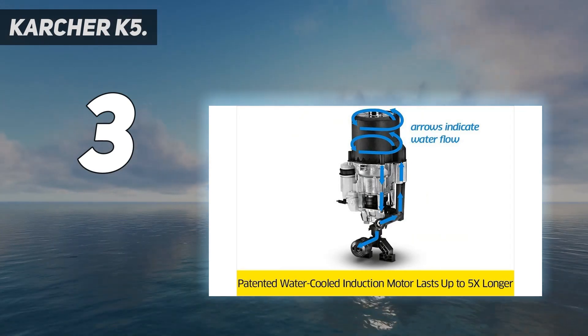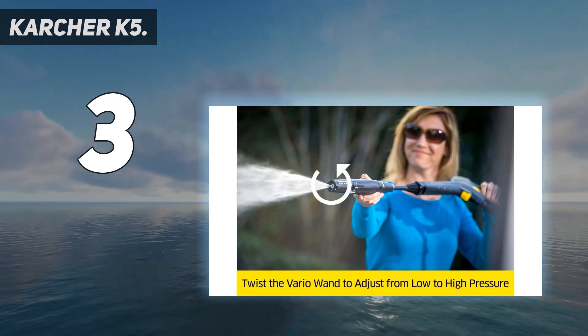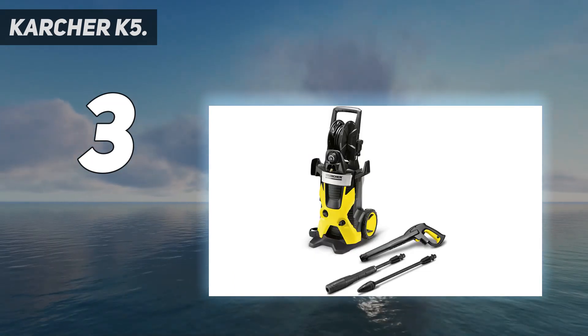You can set up and start using the K5 power sprayer in 5 minutes or less. Backed by a 2-year limited warranty, the K5 is a top-of-the-range electric pressure cleaner and an ideal outdoor cleaning companion for demanding homeowners.